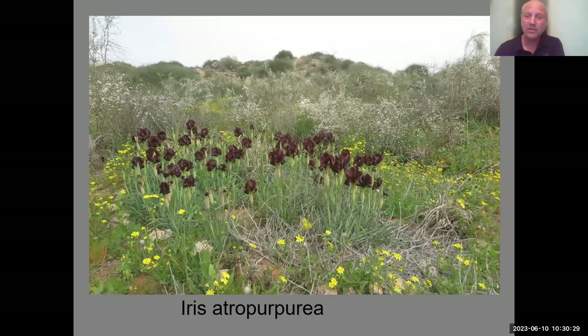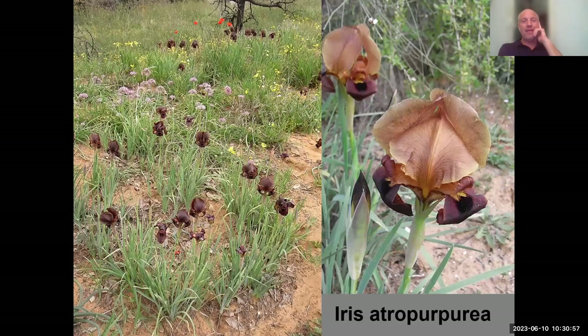The most natural habitat of Iris atropurpurea is the white broom shrubland on sandy loam. In the sandy soil, you can clearly see a clump that started in the middle and expanded into a ring shape — the older central rhizome is gone, and the clump continues growing as an expanding ring. There are also color forms of this species, and nearby you can see Allium Tel Avivense, named after the city of Tel Aviv.